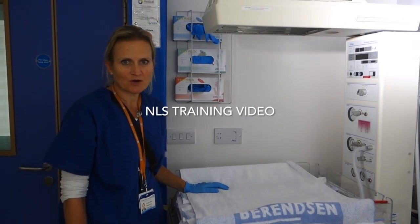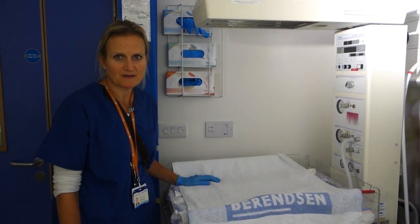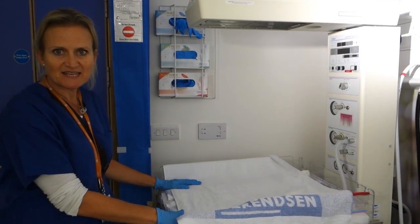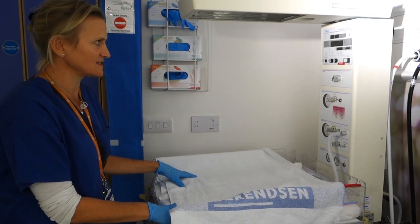We're now going to run through a brief scenario showing you the stepwise management of a newborn baby resuscitation. I'm an SHO and I've been called to a delivery on Delivery Suite.